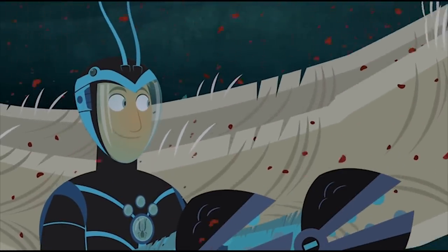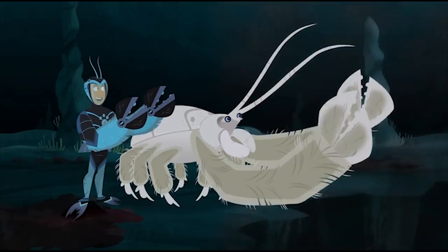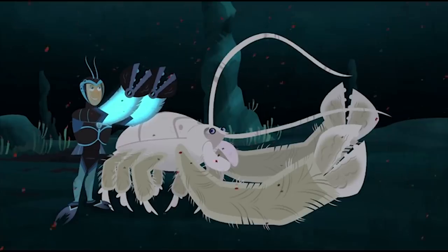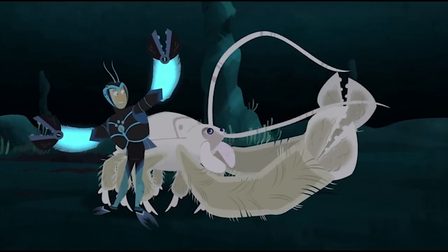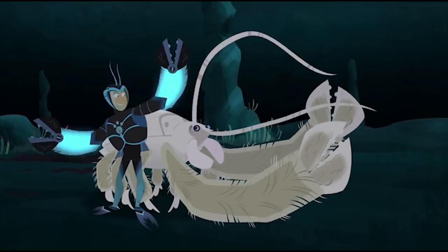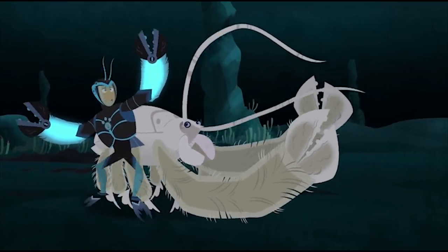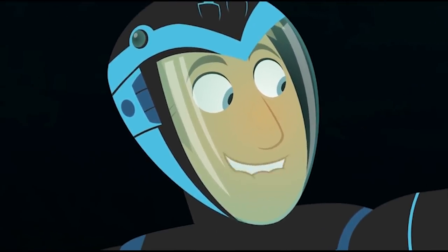I get it. You're waving your arms near the vent so your bristly hairs can collect bacteria. Let me try it. What? It's working! Hey! What gives, Sea Squatch? That's my swirl of bacteria.